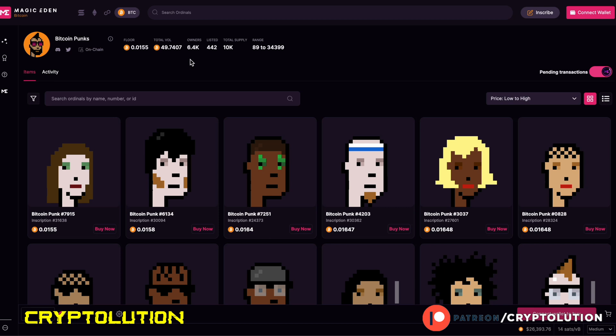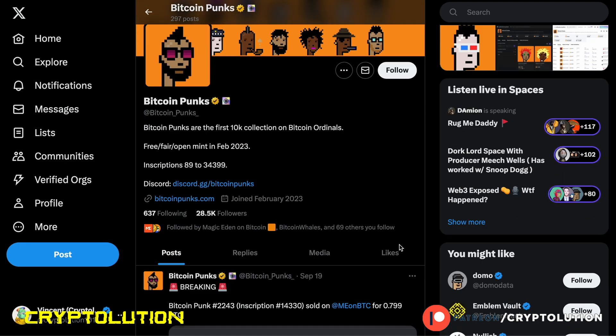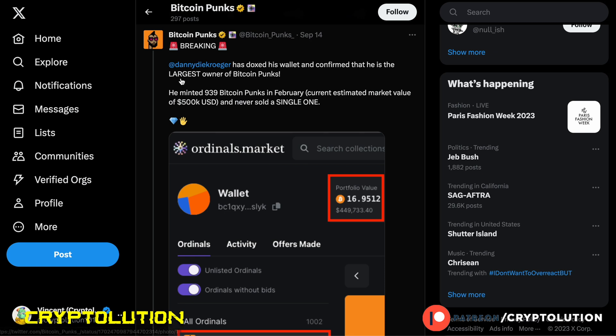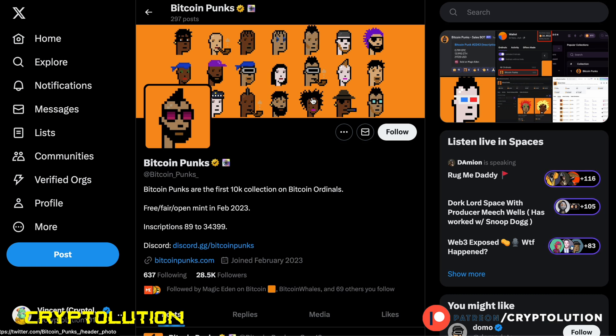There are only 442 Bitcoin Punks listed on the floor, with around 6,400 holders. On September 19th, a Bitcoin Punk ape PFP sold for around 0.79 Bitcoin — close to a whole Bitcoin. A notable whale named Denny Die Kroger owns roughly 939 Bitcoin Punks, purchased for around $500,000 in February, and has never sold a single one. That goes to show the strength of the community, though keep in mind this is not the official CryptoPunks association.